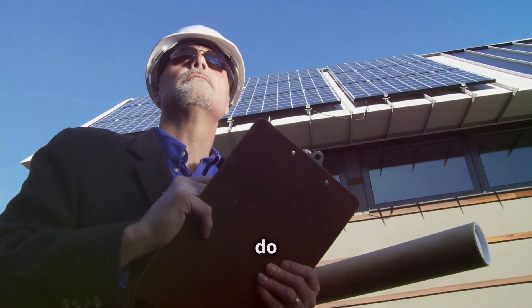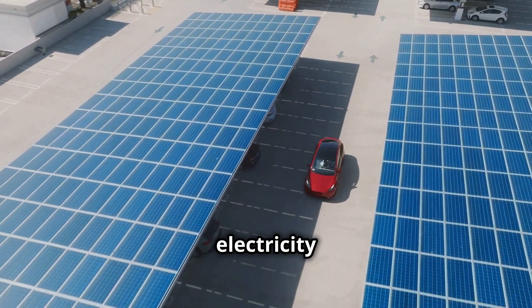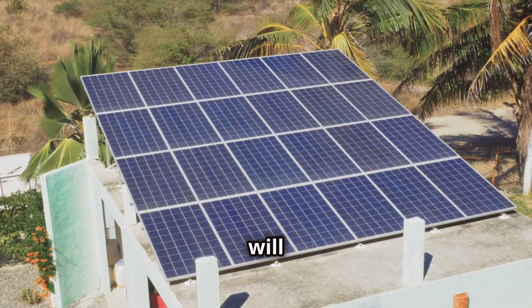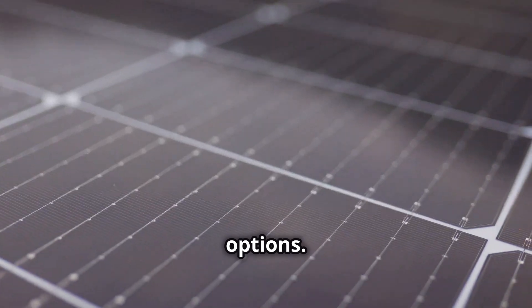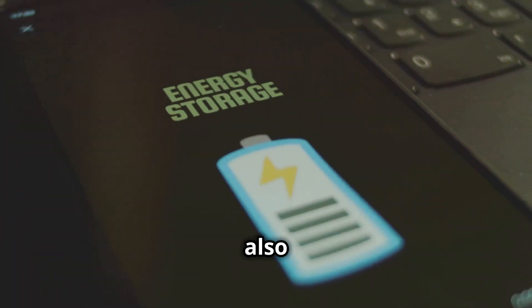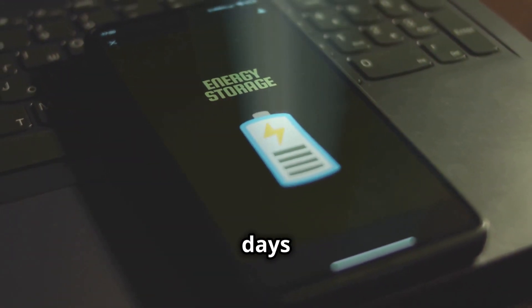So how do you get started? First, evaluate your energy needs — how much electricity does your home use and how much does your EV require? This will help you figure out how many solar panels you'll need. Then look at installation options; it's crucial to get panels that are efficient and durable. You might also consider a battery storage system to store excess energy for cloudy days or nighttime.